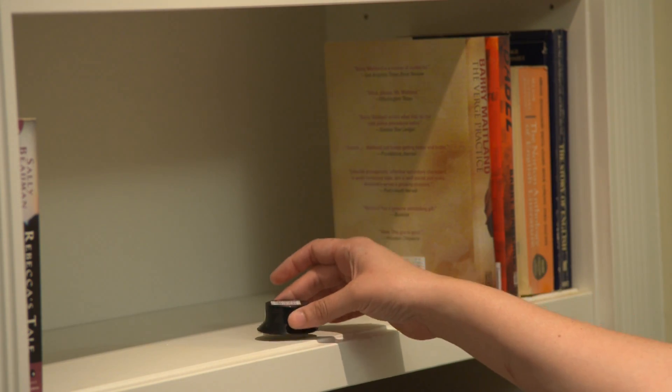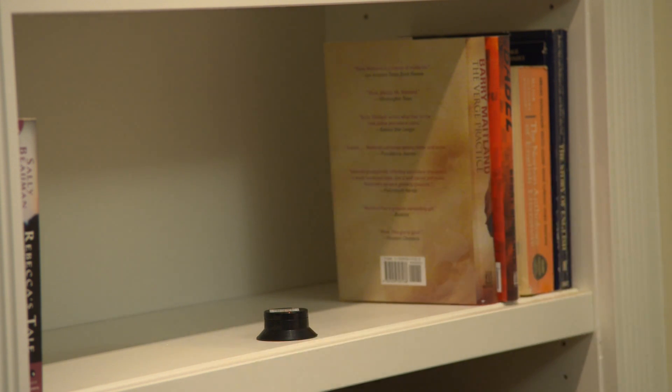Put this detector on a table or shelf following the instructions in the kit. The risk from radon exposure is from inhalation, the air you are breathing in in your home, so you want to place the detector in the lowest level of your home where you spend at least four hours a day.